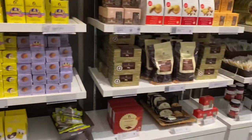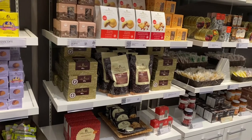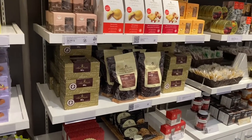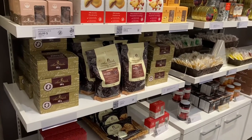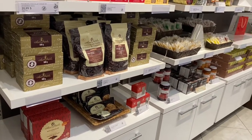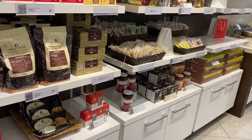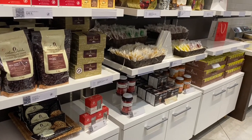Here we also have, if you want to make your own Laura Secord cake or cookies, there's chocolate you can buy, and some jam-type spreads — it's all chocolate of course.